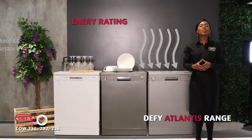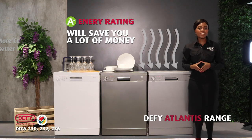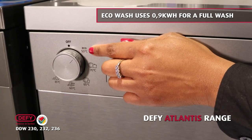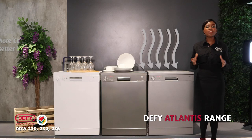With an energy rating of A+, you will surely save a lot of money on that electricity bill. For example, on the EcoWash, your dishwasher will only use 0.9 kilowatts per wash, compared to a 150-litre Giza that uses 2 kilowatts in just one hour.